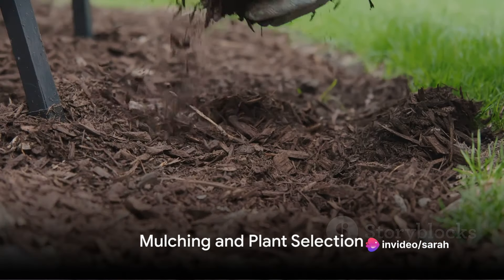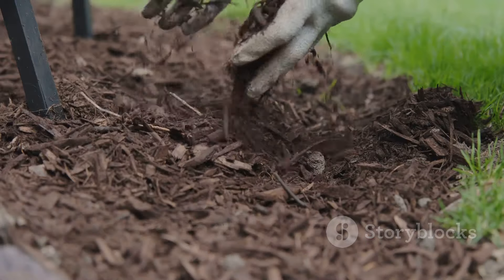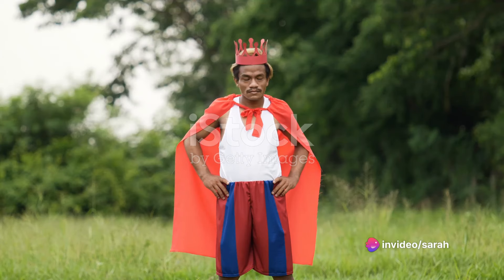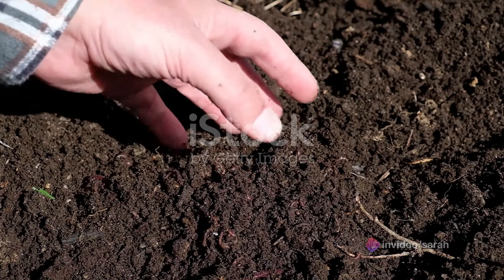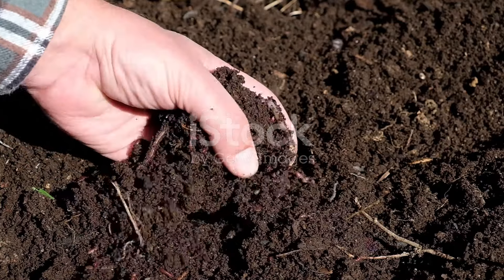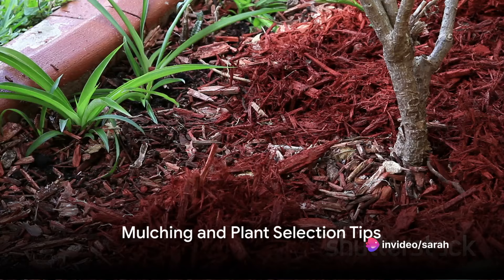First up, mulching. A thick layer of organic mulch can do wonders for your garden. It's a blanket for your soil, keeping it cozy and moist. But it's not just about moisture retention — mulch is a hero in disguise. It's your first line of defense against those pesky weeds. And as it decomposes, it enriches your soil with nutrients, reducing your reliance on frequent watering and weeding. Now that's what I call a triple threat.